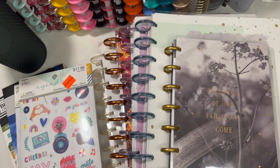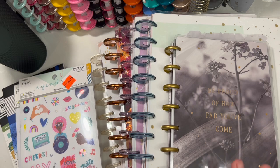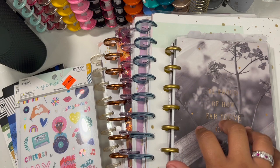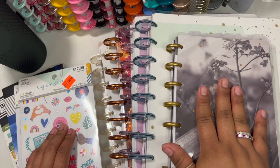If you have a Hobby Lobby, a Michael's, a Joann's, or any type of craft store that you enjoy going to for planner items, go and check out their clearance section — you might find yourself some amazing surprises. I was able to get four planners and four sticker books on sale this past weekend.